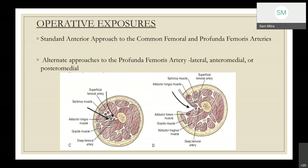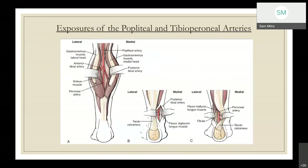For operative exposure, the standard approach to the CFA is a vertical incision overlying the artery. If the profunda femoris is the inflow artery, a lateral incision is usually taken. In case of a scarred or redo groin, anteromedial or posteromedial approaches can be used to avoid the scar. The popliteal and tibial arteries are usually exposed via a medial approach. The peroneal artery can be approached medially or laterally after excising a segment of the fibula.